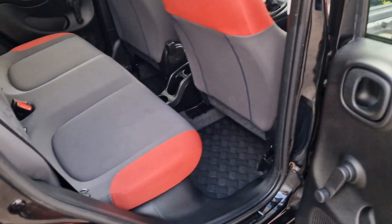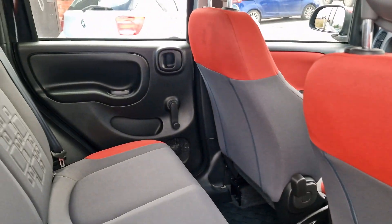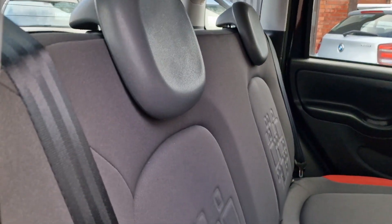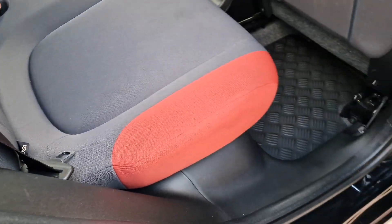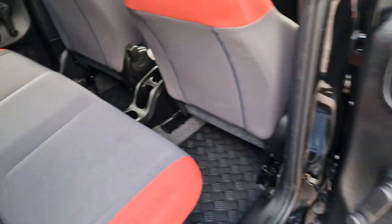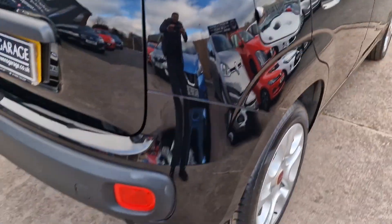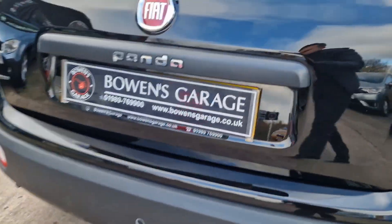Into the rear — there are rear mats throughout, and the seats are lovely and tidy again. There's Isofix for child seats and two seat belts with two head rests, making this a four-seater. There are wind-up windows in the back, and across the rear bumper you've got parking sensors.